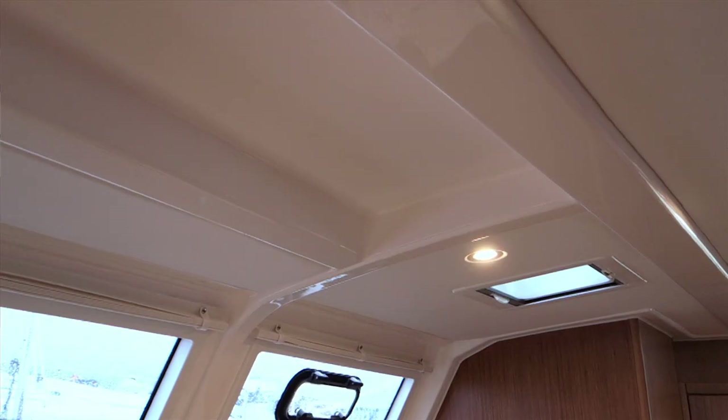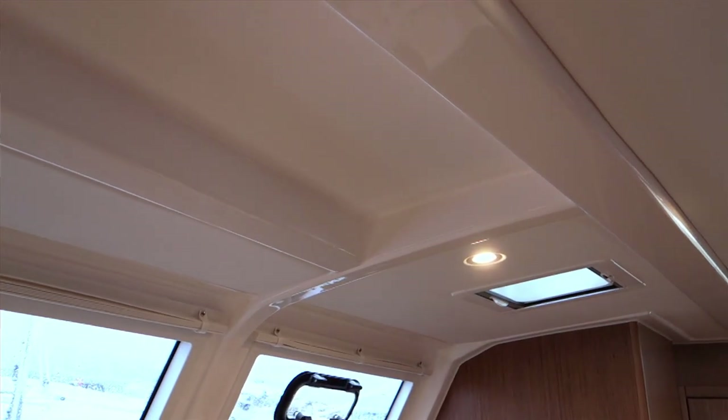Bavaria means building quality — this is one of our main attributes. On the 46 you see it, for example, at the main bulkhead: this bulkhead is double-thick, which is very unique. Also when you look at the construction of the liner you see this strong structure, very visible here in the saloon. And when you look down into the grid of the hull, this is a very strong construction — everything is well put together. This guarantees you a long-lasting product, a stiff boat that sails well and gives you a lot of security and fun.